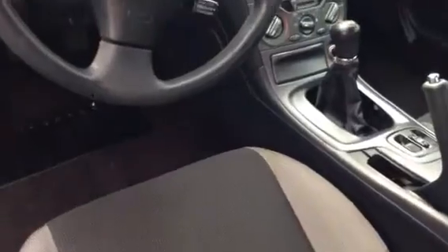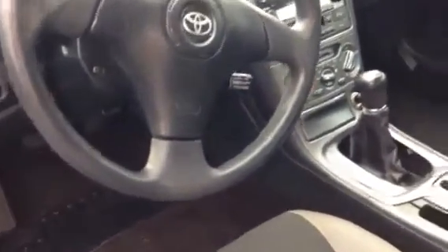Power windows, power door locks, cruise control, tilt steering wheel. The car is in good shape to be a 2003.